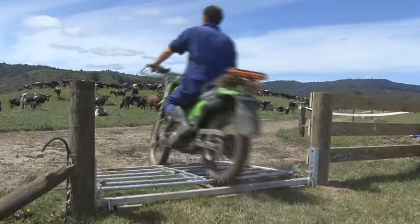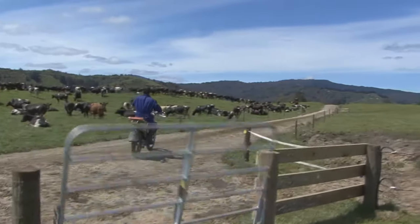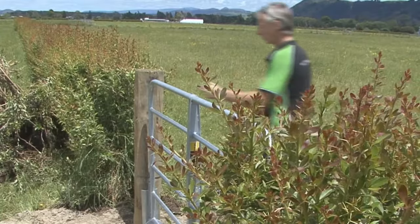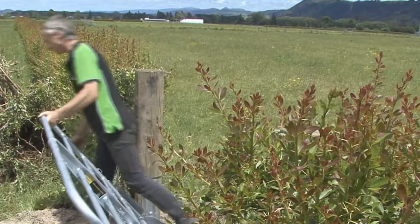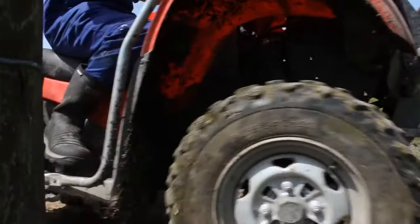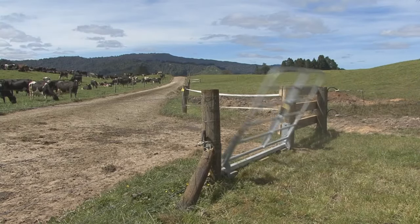Here we go again — rubber tires over a grid. Now that's thinking. I'd say this would be a very cost effective and practical gate for a farm. I couldn't see cows walking over this — they hate grids.